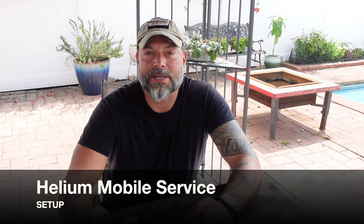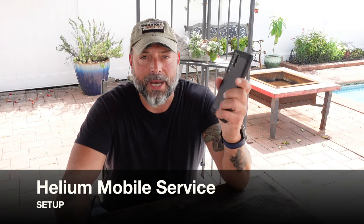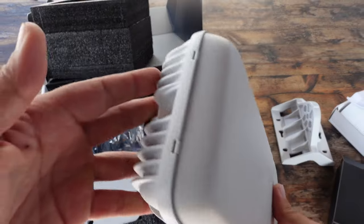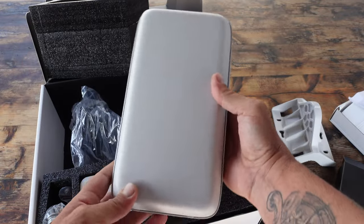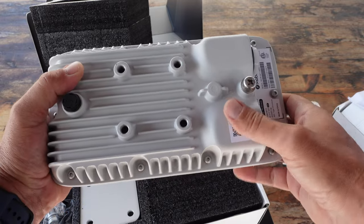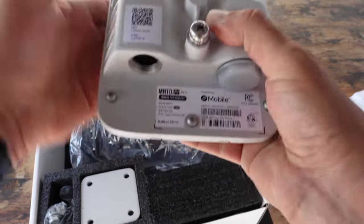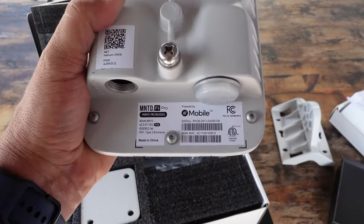Hello and welcome to my NTC Reviews channel. Today, as promised, I'm going to be going over my process for migrating over to the Helium network for my mobile cell phone service. I had recently made a video on the Helium Wi-Fi hotspot and stated I was waiting for my current contract to expire so I could switch over to Helium Mobile and give that a try. So here is that video.